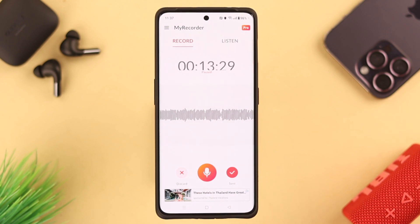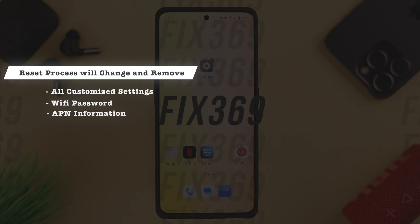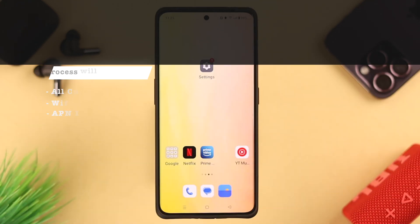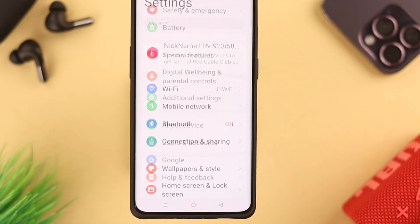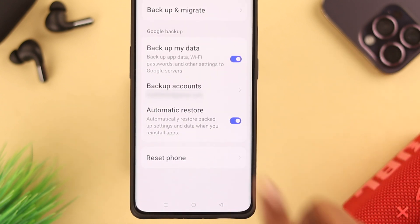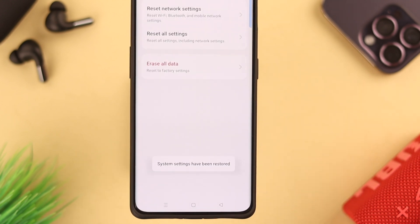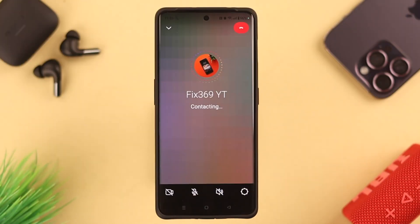If you still have that issue, maybe some customized settings are responsible. You can go ahead and reset all settings, but remember this will change and remove all customized settings including Wi-Fi password and APN information — you'll have to reconnect again. If you're okay with it, go to Settings → Additional Settings → Backup and Reset → Reset Phone, select Reset All Settings and confirm until your phone resets. Then reapply all the settings on your phone just like we've shown you.